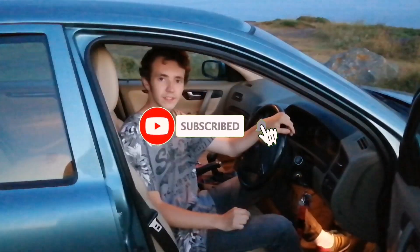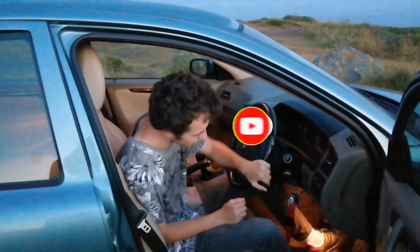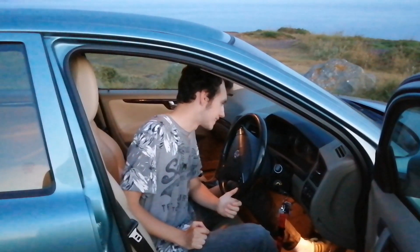So yeah, this Volvo — what year is it? 2006. This is a 2006 Volvo S60, it's 163 bhp from stock, it's a 2.4, and it's like a snail because it's so heavy — it's like two tons the car weighs, I'm pretty sure. But yeah, it does the job. Let's go for a test drive.